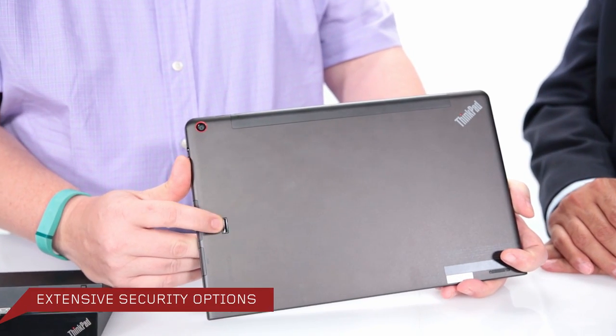On security, we've got a fingerprint reader, and an optional model with a smart card reader for military and high-security uses, plus full security chip capabilities including a discrete TPM. So anytime you want second-level or even tertiary authentication, we have that for this product.